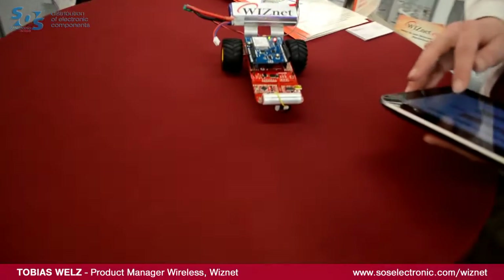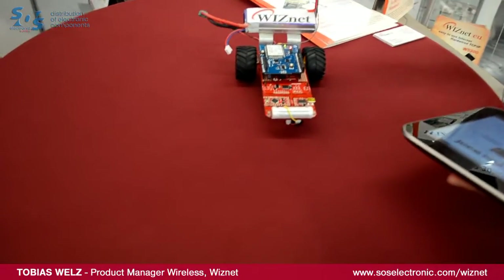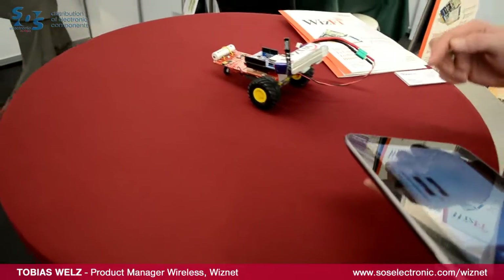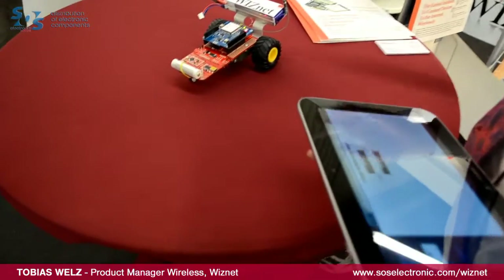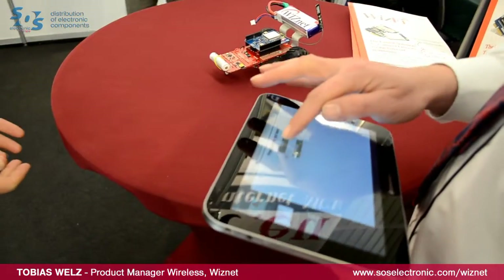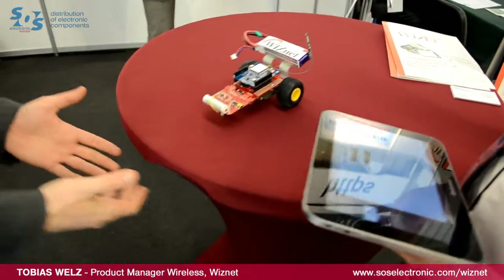Now we've recharged the battery of our robot and I will show you how it works. I press the right button and it will immediately turn to the right. And if I turn to the left, it also does this. I hand over the robot to Joachim.